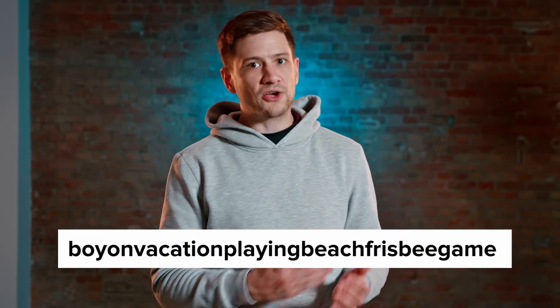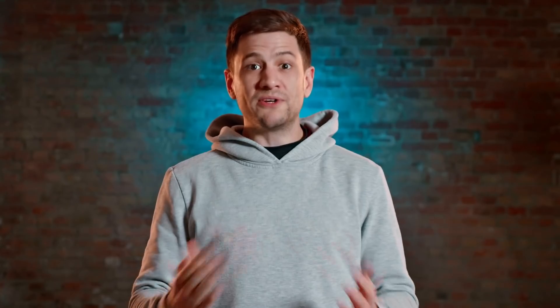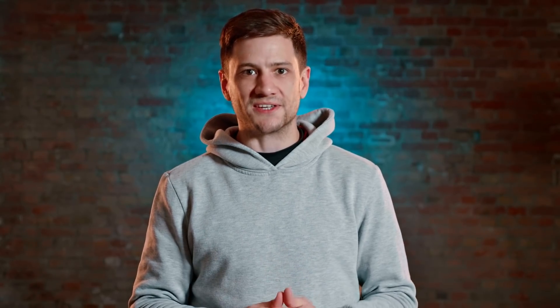And remember, use hyphens in between each word in your file name. Google is not that good of a reader. Without the hyphens, it will just see one long, incomprehensible word like this. Point four on our checklist will help you play by the rules because search engines are worse than your fifth grade math teacher when it comes to punishing cheating.